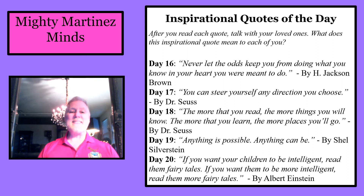Day 18: 'The more that you read, the more things you will know. The more that you learn, the more places you'll go.' By Dr. Seuss. Day 19: 'Anything is possible. Anything can be.' By Shel Silverstein.